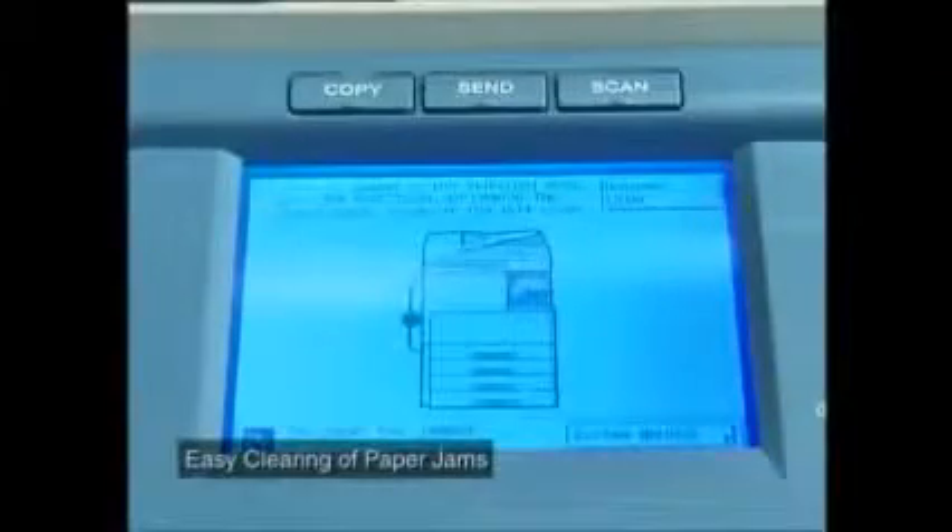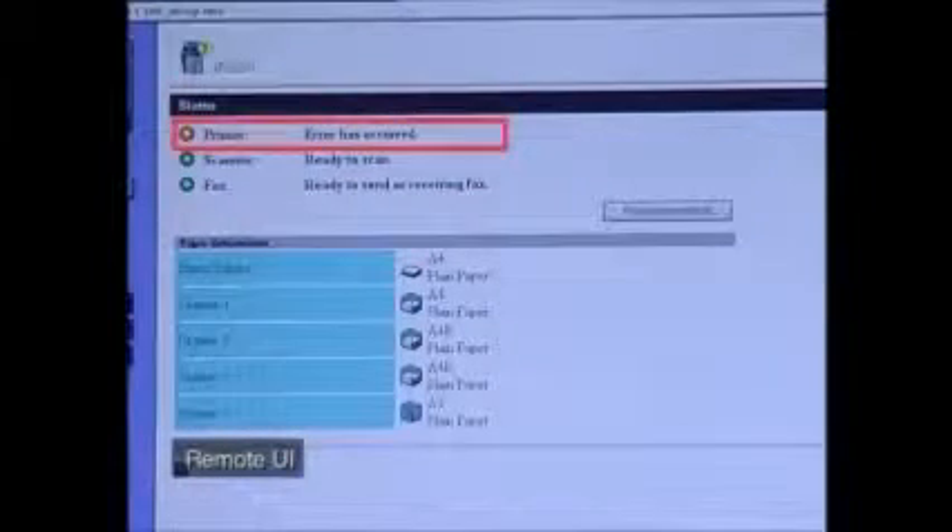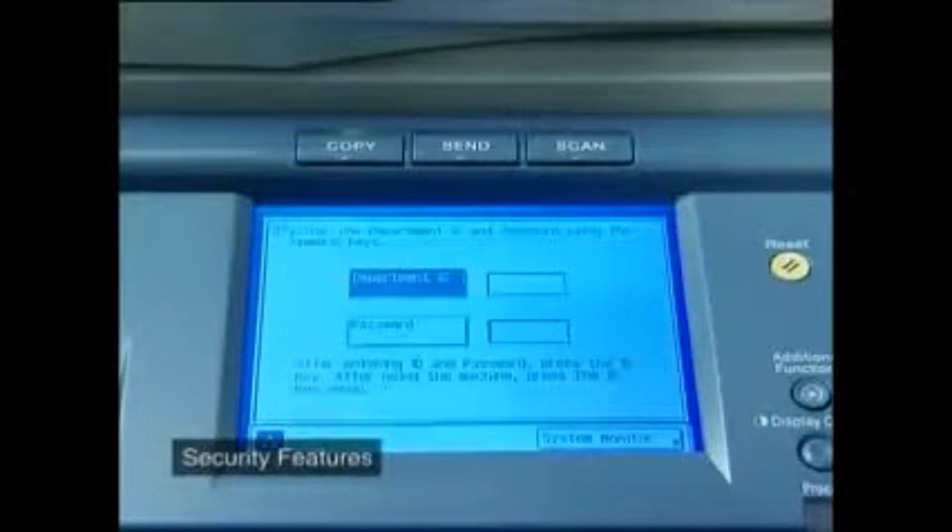On a more hands-on level, a smart map on the control panel display lets you know the location of any paper jams and provides instructions on how to clear them. Image Runner is also efficient for system administrators. Remote UI technology allows remote device management and control from their PCs — you can remotely check device status, job status, or specify device settings. For added security, department IDs and user passwords ensure that only authorized personnel can access and use the machine.